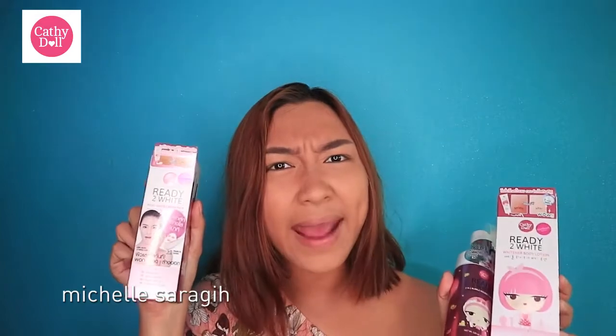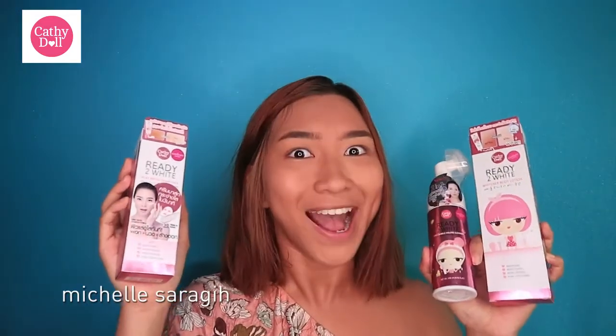Apaan nih? Kety Doll! Ada White Underbody Lotion, Two-in-One Bubble Mouth Cleanser, dan Milky Cream Pack — putih dalam satu menit. Coba!